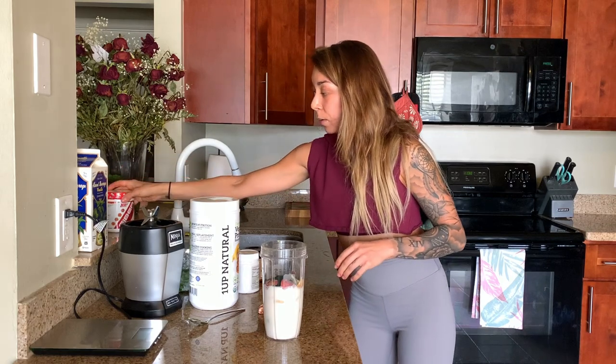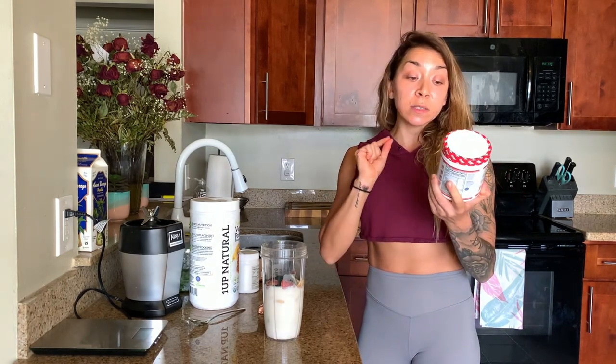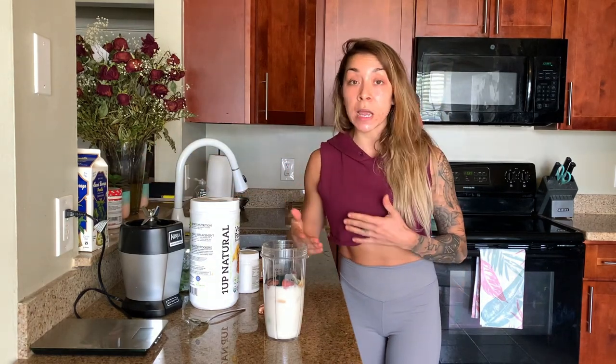I also want to show you this — I don't add it myself because I have so much fiber in my diet already, but One-Up Nutrition, the company I'm affiliated with, has a brand new product I've been recommending to everyone. It is fiber, vitamin C, and probiotics. This would be a perfect time to add a scoop to your shake first thing in the morning. Fiber is a huge deal, especially if you feel like you're never full. If you're always hungry, you need more fiber.